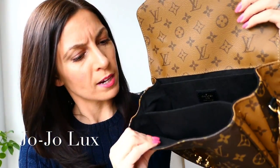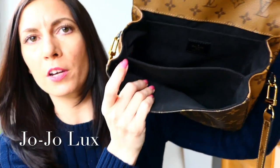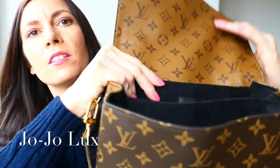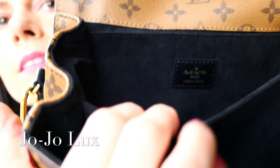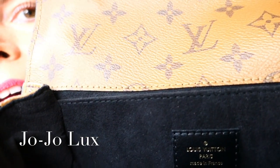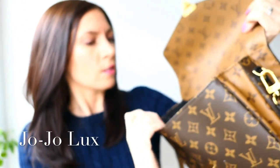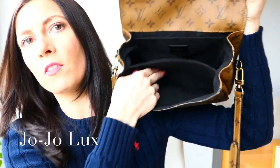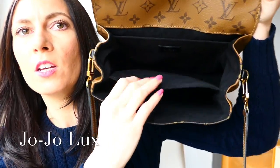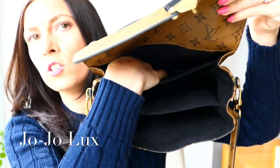Back to the inside then. You have three sections, and it's all in this really nice black microfiber finish that Louis Vuitton do. There's a little bit of branding - it says Louis Vuitton Paris, made in France. You've got the front section here, which is probably the medium size in terms of width. You've then got this section here, which is the biggest section, and then there's this smaller section here.